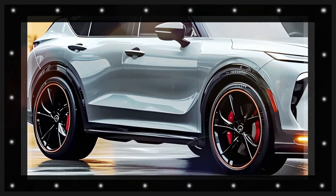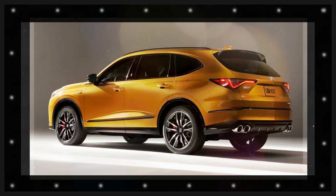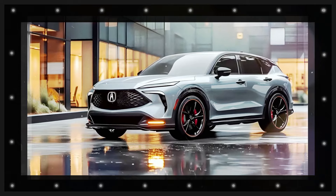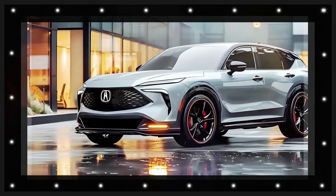It's anticipated that drivers will greatly appreciate the blend of style and functionality offered by this updated model. The interior of the 2025 Acura MDX exemplifies luxury, refinement, and technological innovation. Acura has spared no effort in crafting an exceptional cabin tailored to the most discerning preferences.